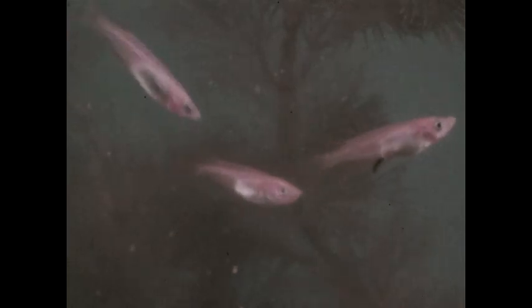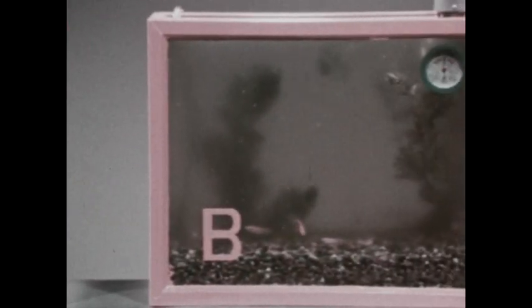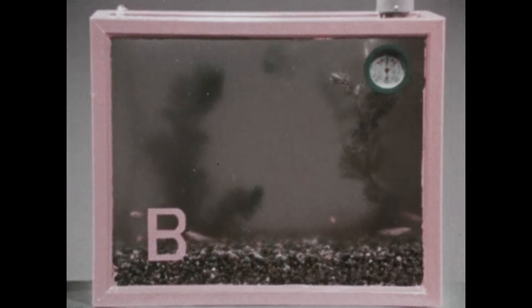Now that we have a food cycle operating, let's try a few experiments. Three tanks, each containing plankton, water fleas, and fish — a complete food cycle, along with the bacteria that help make the food cycle operate. And in each tank, the food cycle is balanced. There are just enough plankton to feed the water fleas, and just enough water fleas to feed the fish.